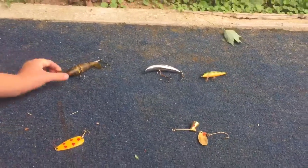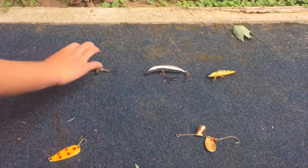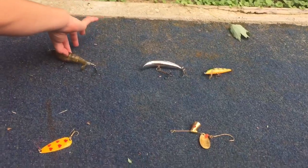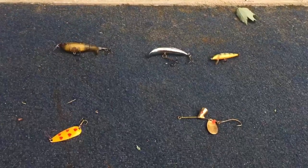And that's it for my favorite hard bait collection on 216 Fishing. We are going to try to upload once to twice a week since we have school coming up soon. Thank you, and don't forget to subscribe and like. Bye.